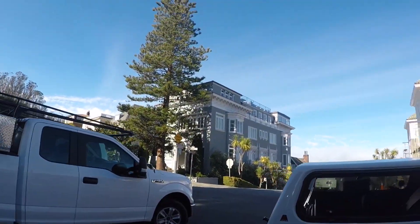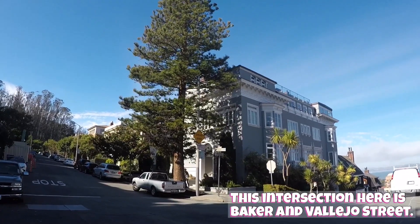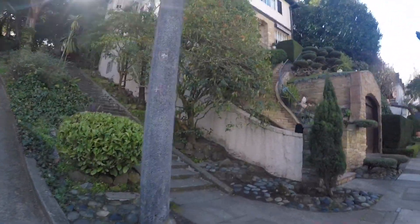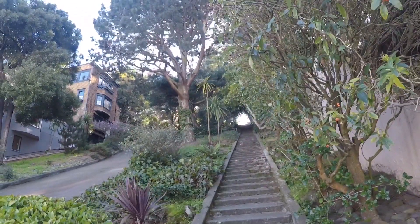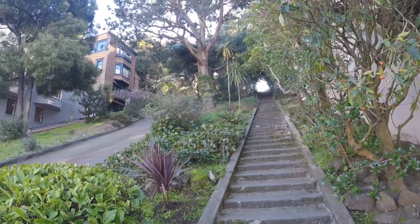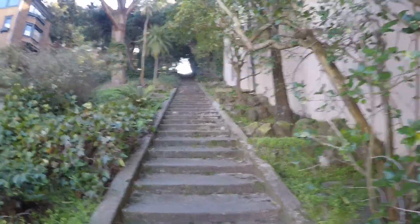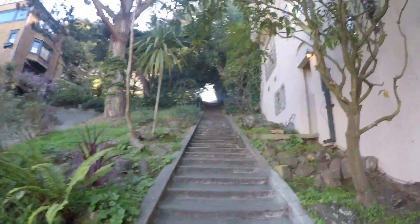So if the other street would be the Lyon Street stairs, I guess these would be the Baker Street stairs, which are just not as popular. This is the uphill portion — half of it is stairs and the other half is flat pavement. This is where you really crank up the intensity. If you're looking for that really hard-hit cardio conditioning, this is it, folks.